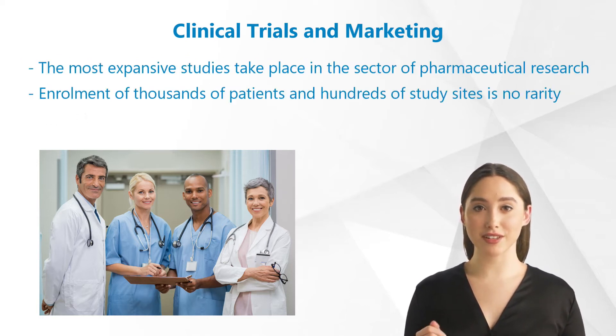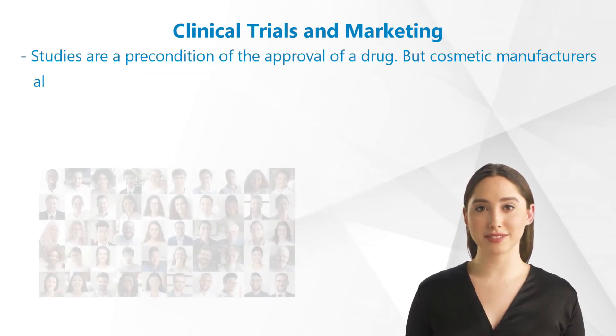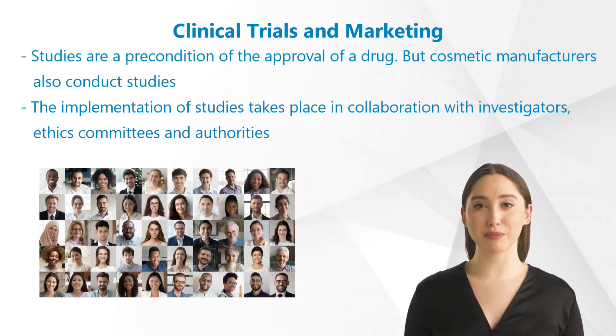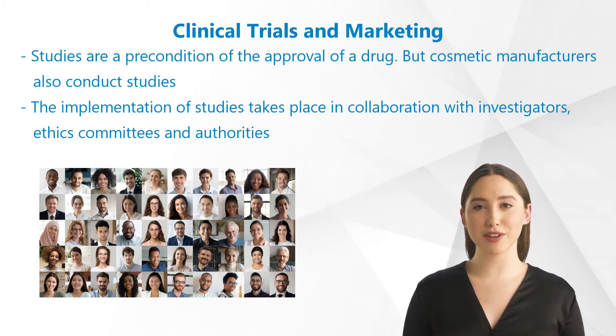Most studies are implemented by pharmaceutical companies. The most expansive studies take place in the sector of pharmaceutical research, and the enrollment of thousands of patients in hundreds of study sites is no rarity. Studies are a precondition of the approval of a drug. But cosmetic manufacturers also conduct studies to improve merchandising with scientific data, mostly for dermatological products.